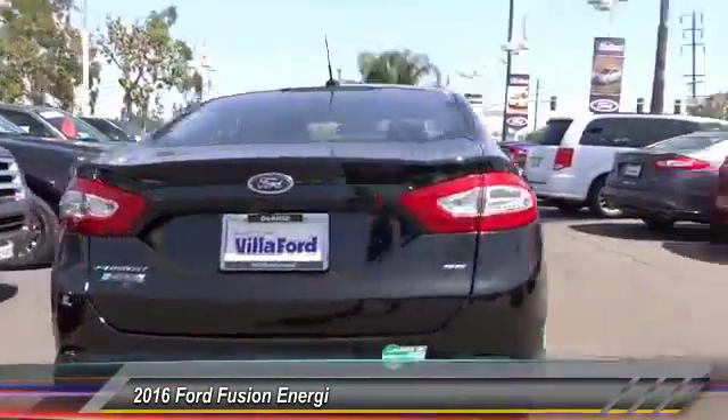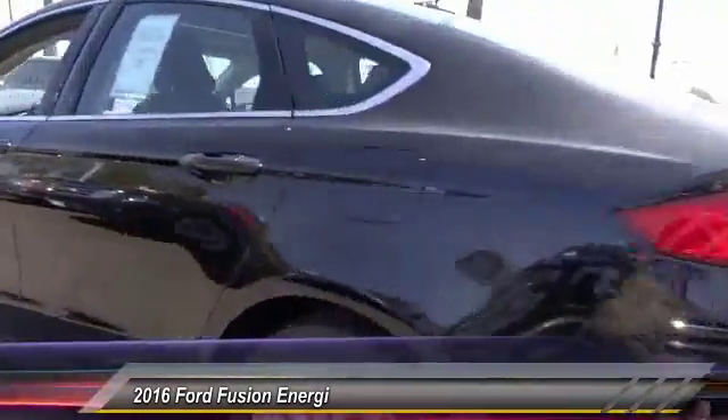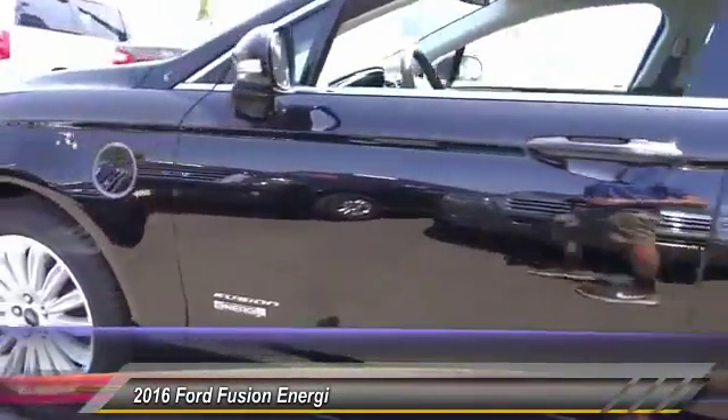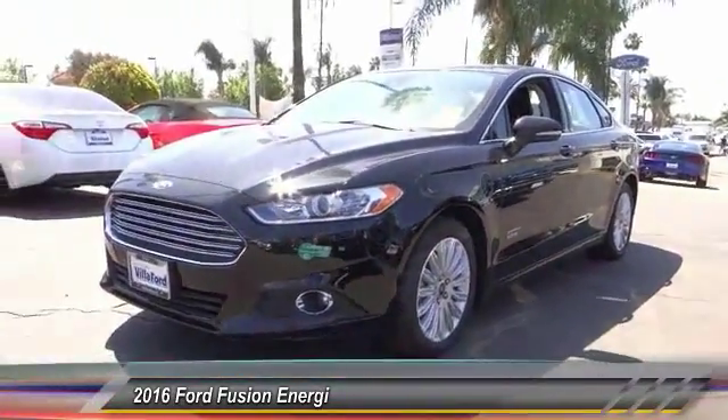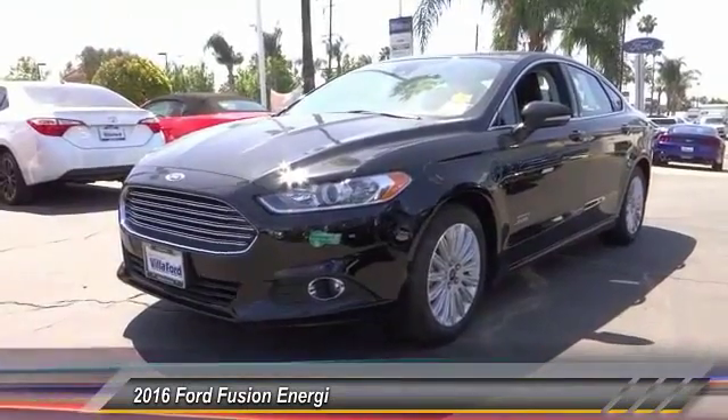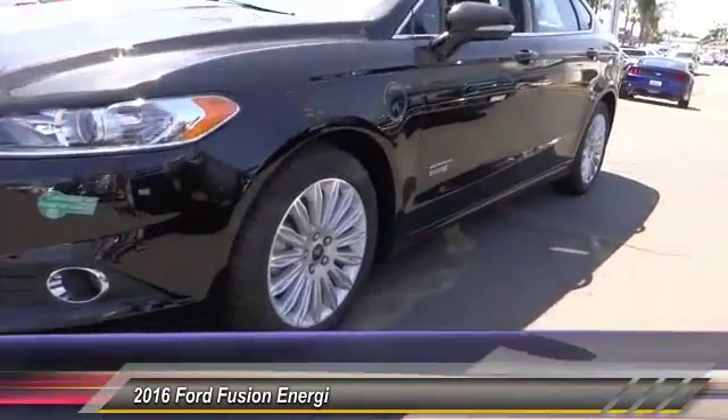Here are some of this vehicle's great options: power passenger seat, traction control, dual airbags, power steering, air conditioning, four-wheel disc brakes, AM FM stereo radio, compass, CD player, and electronic stability control.